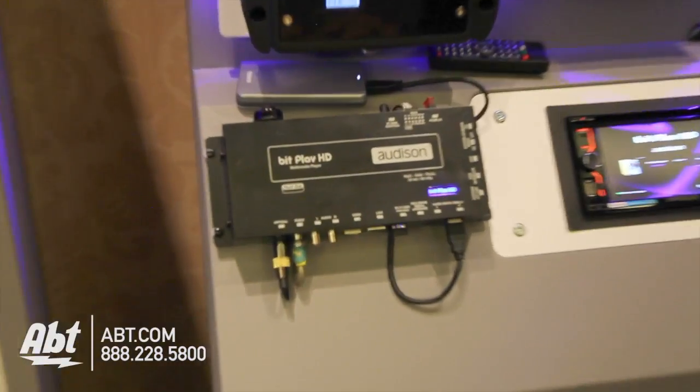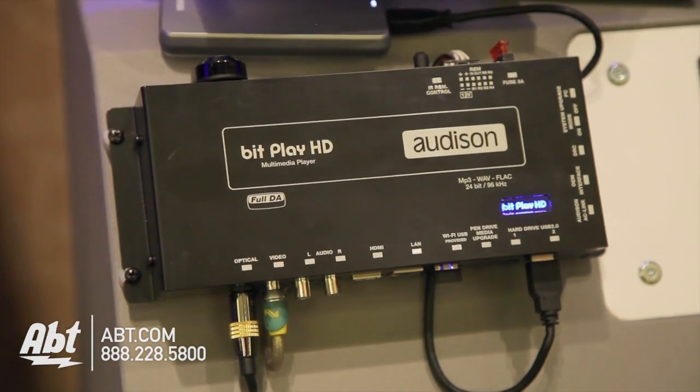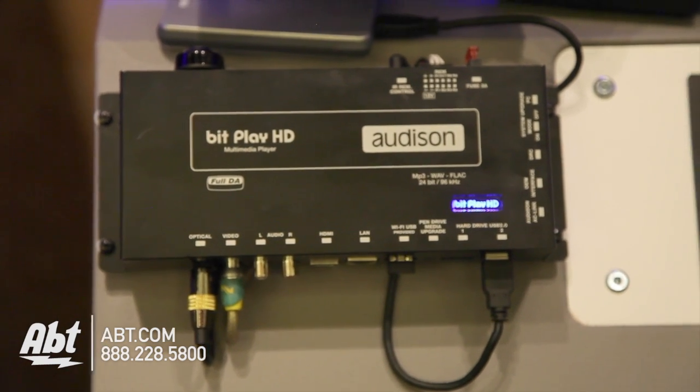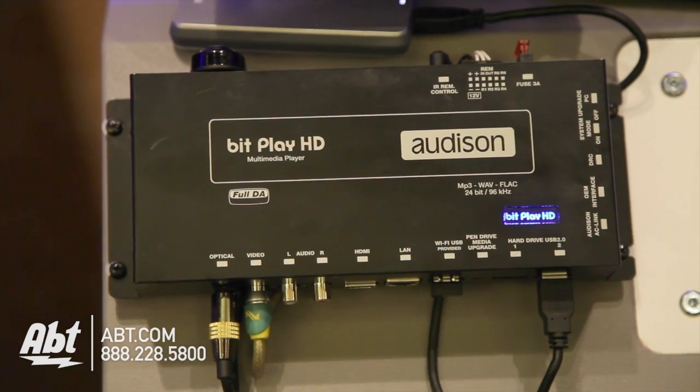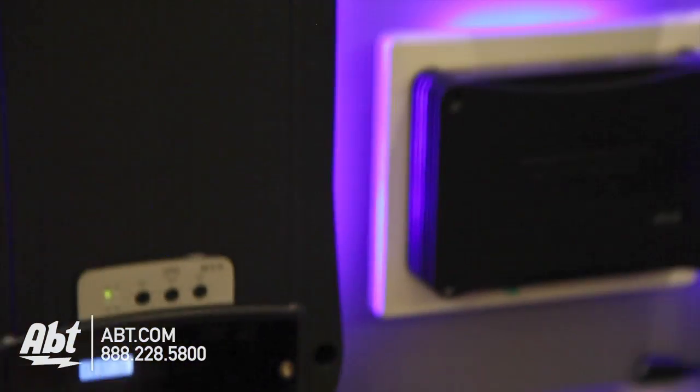What we have here is the new redesigned BitPlay HD. It's been in development for the last 18 months. What it's going to do is allow you to take high-res music and digitally convert it into our processors, into our amplifiers, and have truly uncompressed music for your whole vehicle experience.